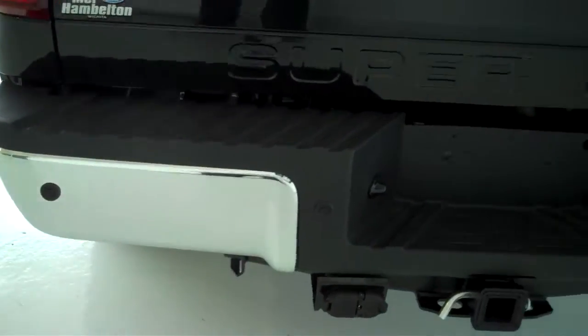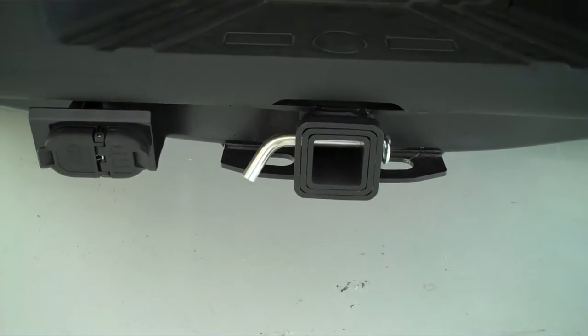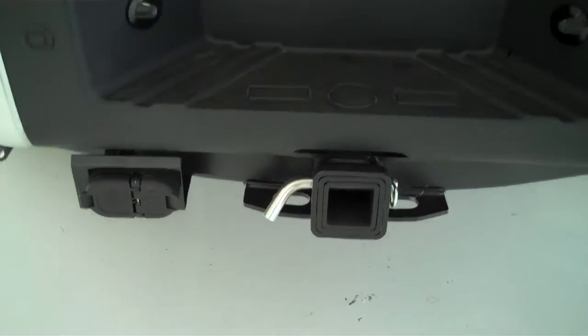This is an FX4 off-road package. It does have the rear sensors and rear camera. It does have a class 5 tow hitch with class 4 and 3 inlays, as well as trailer brake and trailer light accessory hookups.